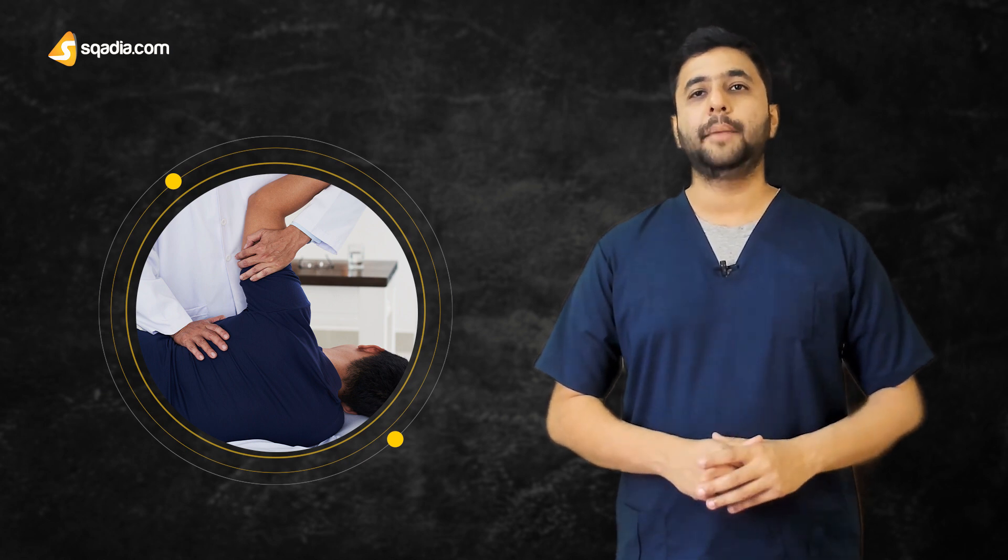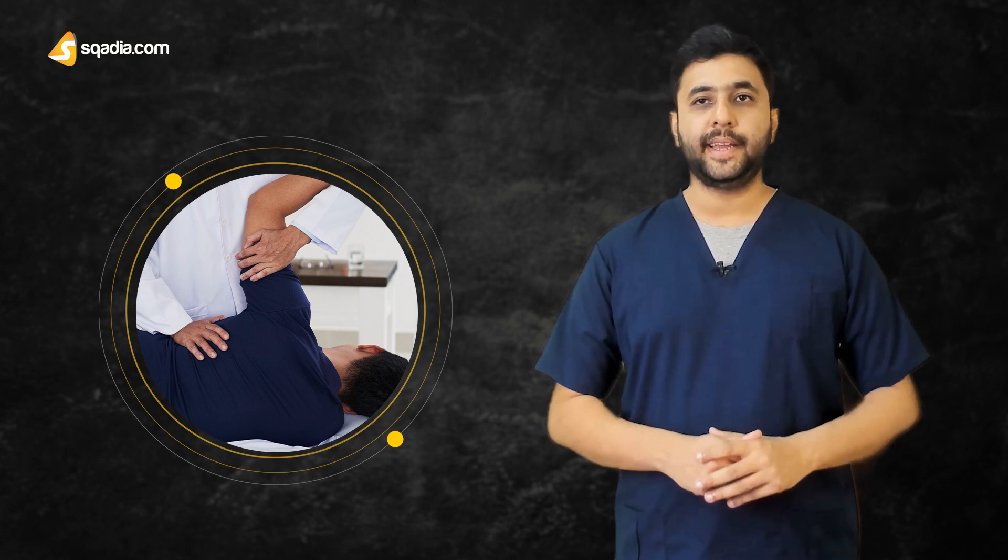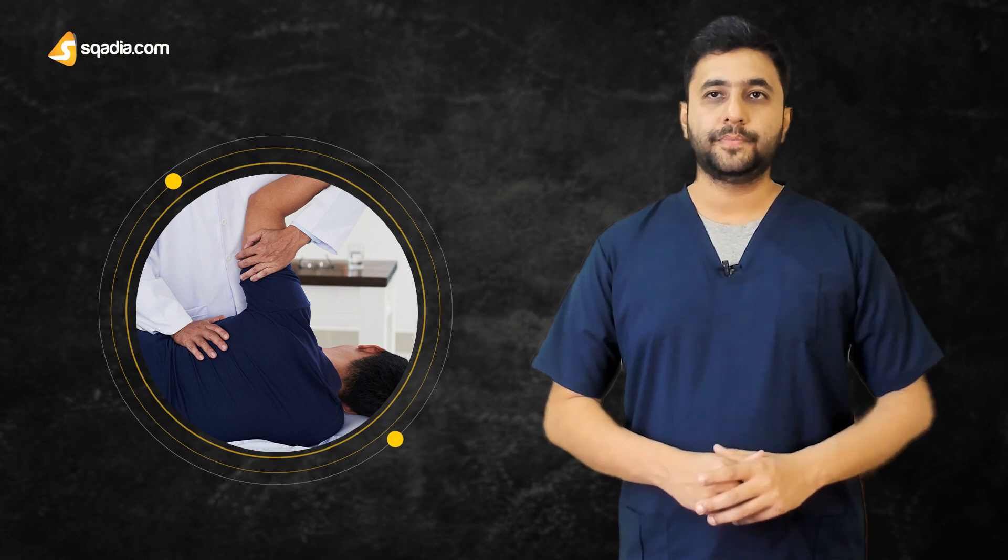A provisional diagnosis of hypertensive headache was made, for which he was given oral antihypertensive medications and paracetamol. The blood pressure was moderately reduced, but the headache was completely relieved by medication.